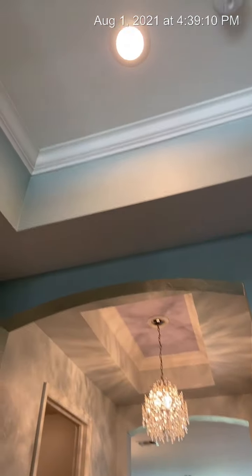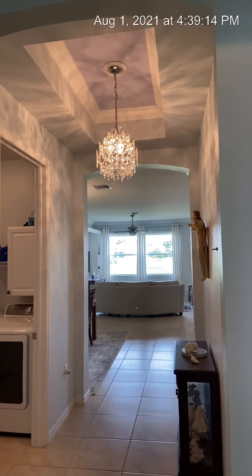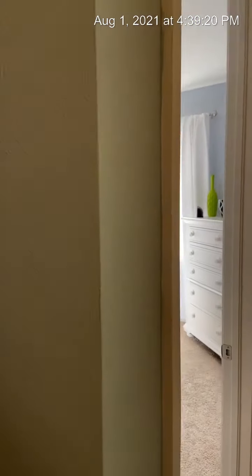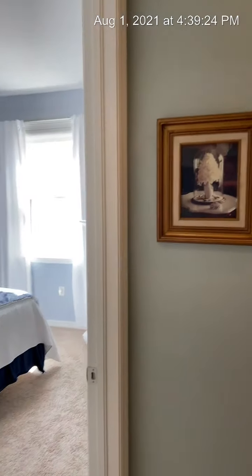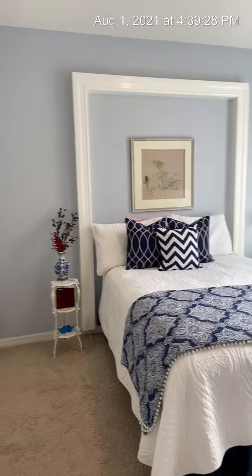They actually don't sell this floor plan anymore. Look at all these tray ceilings and this beautiful crown work. I love the sparkly chandelier right when you walk in the front door. It was freshly painted in this light blue — a very tasteful blue. This home comes fully furnished.